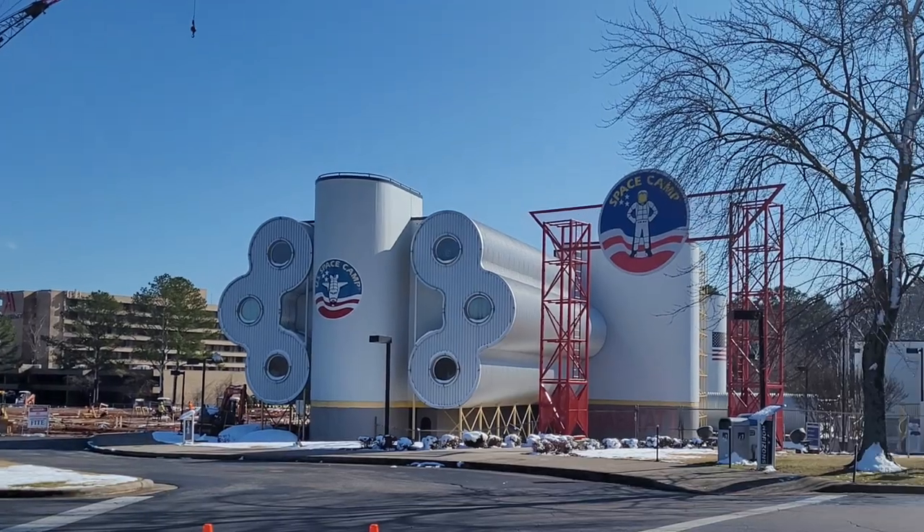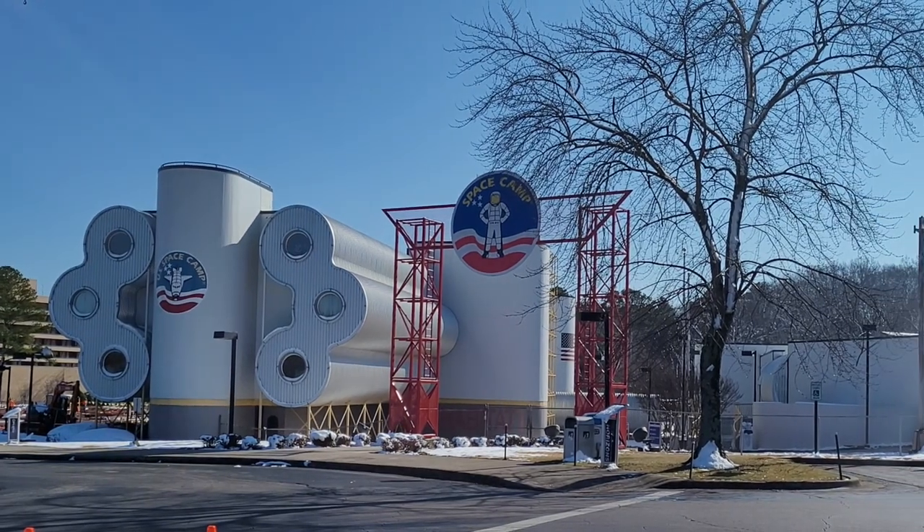The Space and Rocket Center hosts several camps, but two of the most popular are Space Camp and the Aviation Challenge. Space Camp lets you train like an astronaut and experience simulated missions and spacewalks. The Aviation Challenge teaches you the art of flight through hands-on activities and thrilling aerial experiences. Two of our kids went to Space Camp and had a great time.